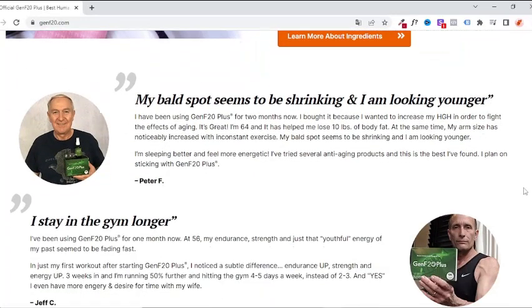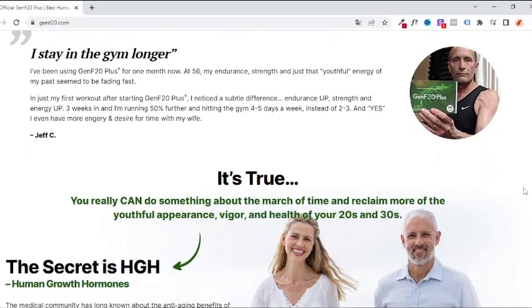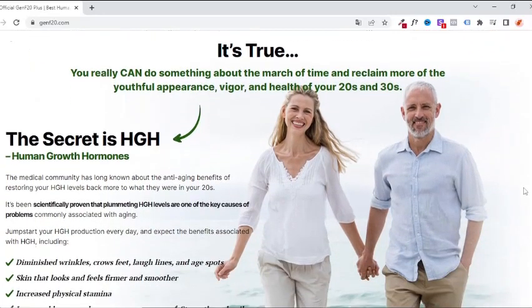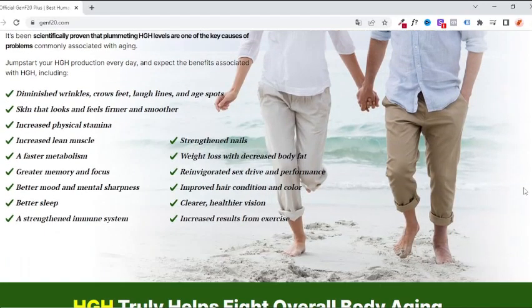Genf 20 Plus is an incredibly effective HGH liberator, with tablets with enteric coatings plus optimal dosage that results in maximum potency. People who have already used and approved Genf 20 Plus would trade nothing.